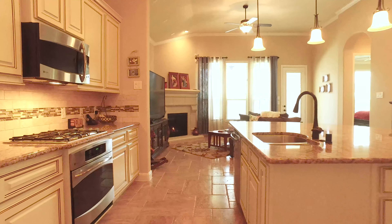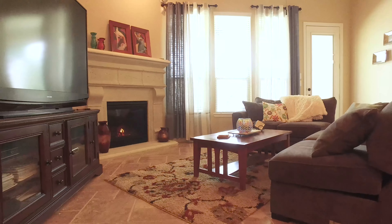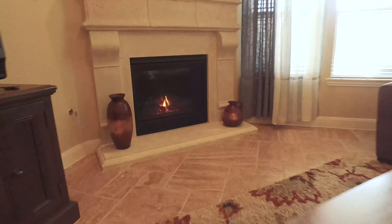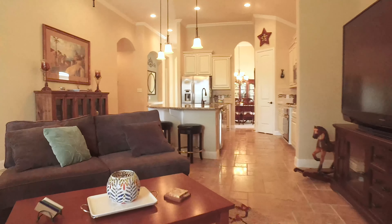Notice the beautiful ceilings, the recessed can lighting and crown molding, and the high ceilings with large windows that overlook the tranquil back landscaping. There's a gas log fireplace and the open concept floor plan is perfect for entertaining and hosting family functions.